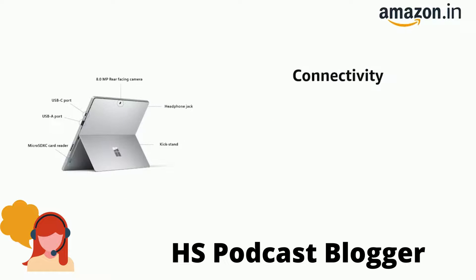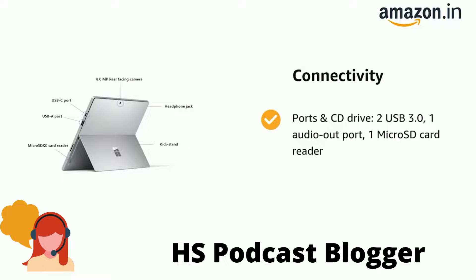It also features ports: 2 USB 3.0, 1 audio out port, and 1 microSD card reader.